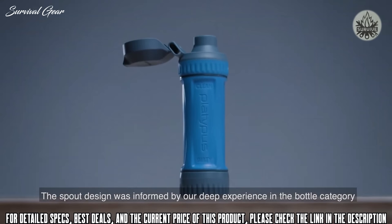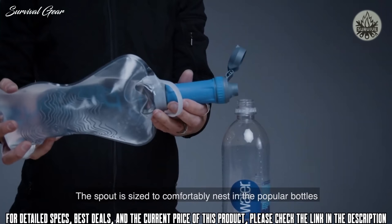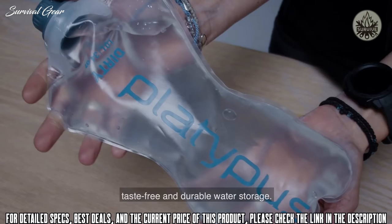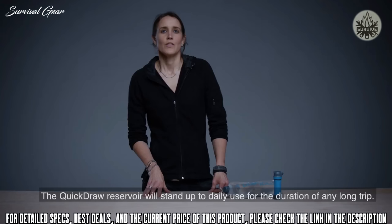The spout design was informed by deep experience in the bottle category as well as high capacity group filtration. The spout is optimized for drinking directly from the filter without sacrificing performance when sharing with others. In the real world, personal filters are often used to meet group needs. The spout is sized to comfortably nest in popular bottles like Smart Water or Evian and creates a directional flow for filtering into wider mouth reservoirs. For the Quick Draw Reservoir, it features taste-free and durable water storage made of a proprietary tri-layer film with a rugged thermoplastic polyurethane outer layer and a taste-free polyethylene inner layer — nobody else in the personal filter category offers this.